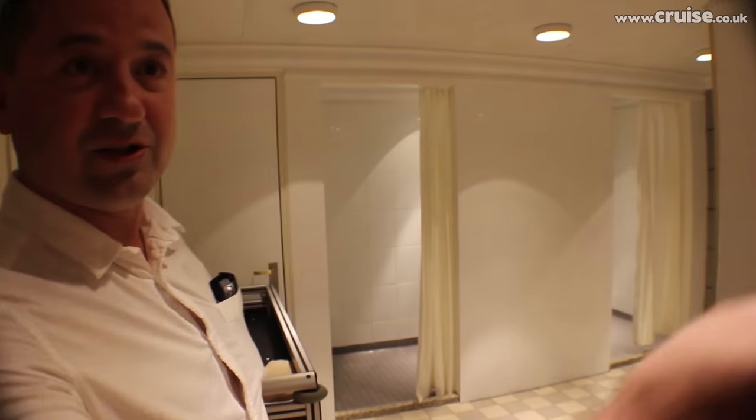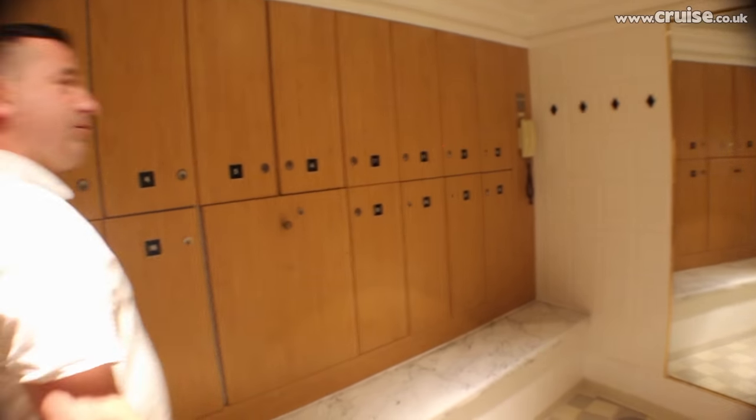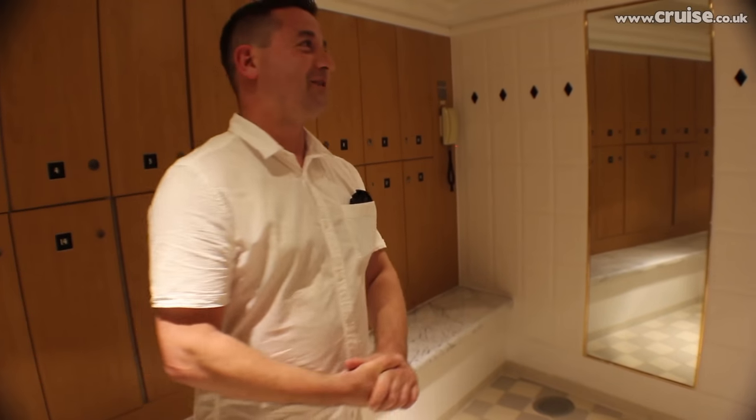And lockers to put your clothes in just over here as well, because you might want to put your valuables away. But you do come out feeling really refreshed actually. I've only just come out literally just a couple of minutes ago. Thank you very much, Dave.